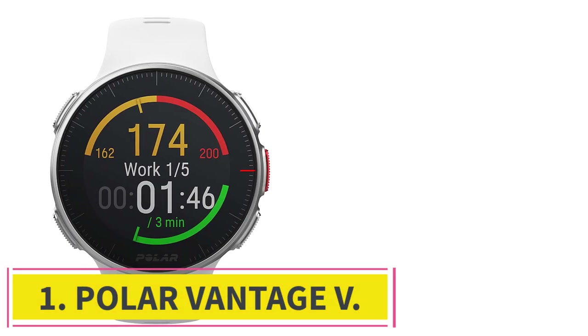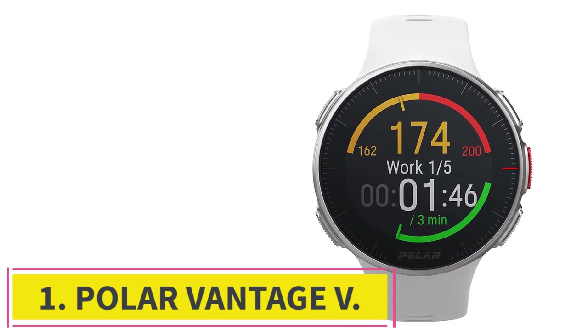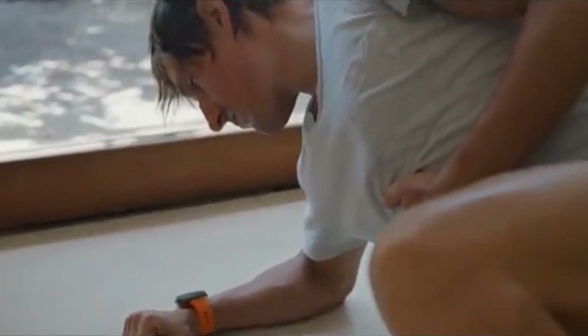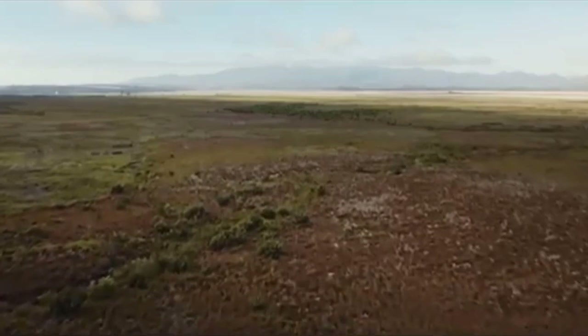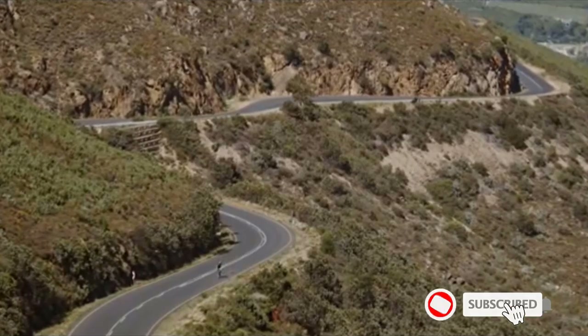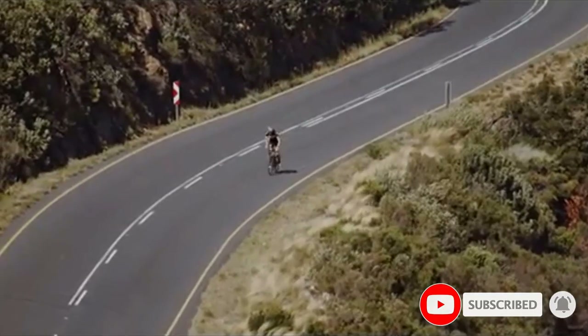Starting at number 1: the Polar Vantage V. The Polar Vantage V is an unapologetic fitness watch, so light at 66 grams and comfortable that you'll forget it's on your wrist. Battery life is exceptional — up to 40 hours with GPS and 7 days without. You might run the risk of ending up with a dead battery simply because charging it never becomes part of your routine.